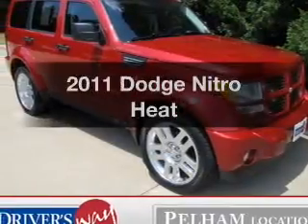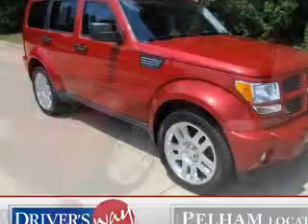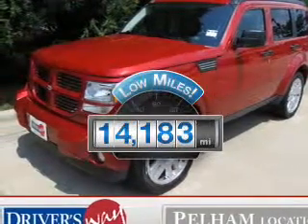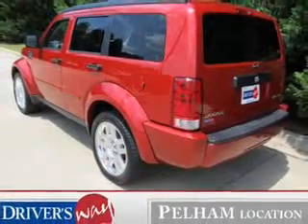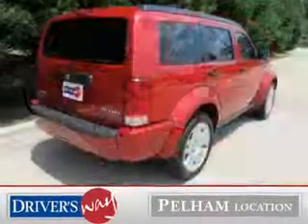Imagine yourself in this 2011 Dodge Nitro. Find everything you want in a ride under one roof with this vehicle. Why worry about high mileage? Choosing a ride with lower mileage is the right choice for your busy life. The powertrain includes rear-wheel drive with a reliable six-cylinder engine connected to a smooth-shifting automatic transmission.